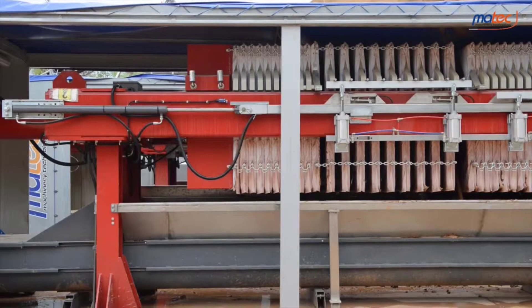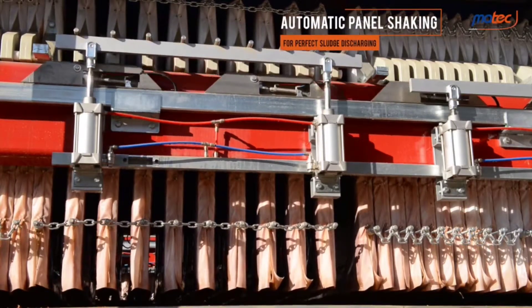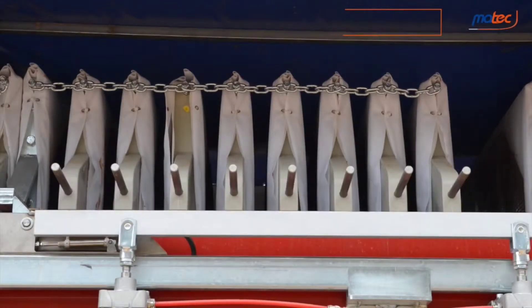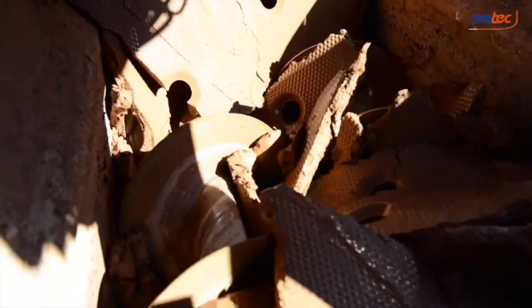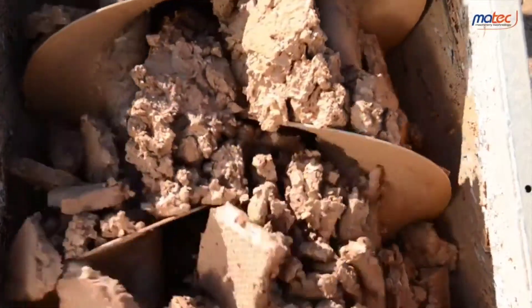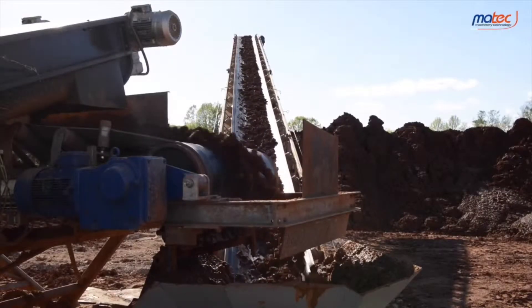The MarTech filter press also features the gaseous shaker system. The automatic shaking of the plates eliminates the risk of mud remaining attached to the plate cloths after the filtration process. With the cube, the discharged cakes are collected by a screw conveyor placed beneath the filter press, conveying the dehydrated mud out of the container for disposal.